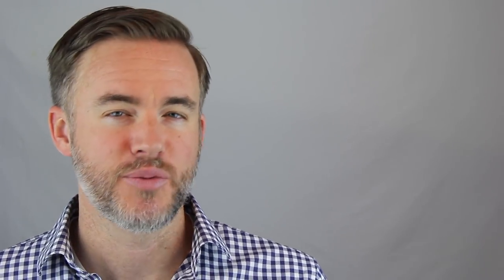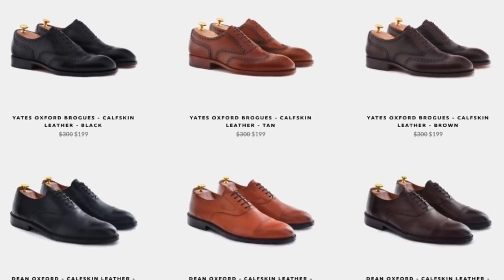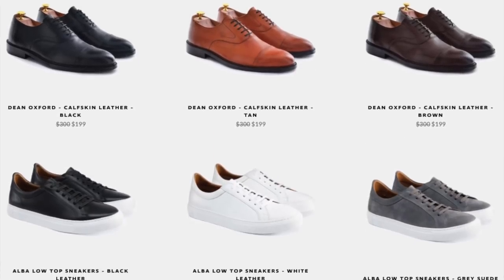Beckett Simonon keeps their shoes extremely affordable because they don't have these other extra layers of cost. Most of their shoes average around $160 to $199 for shoes that would easily cost upwards of $300 in a normal retail environment. They can do this because all their shoes are made to order, so they don't carry any inventory, they're not paying rent in a store, and they don't have the kind of waste that you see with mass producing shoes.